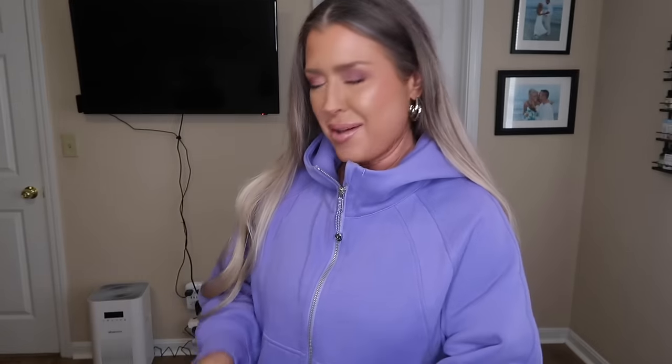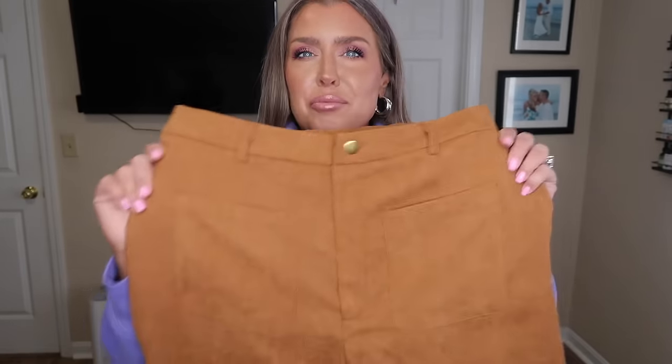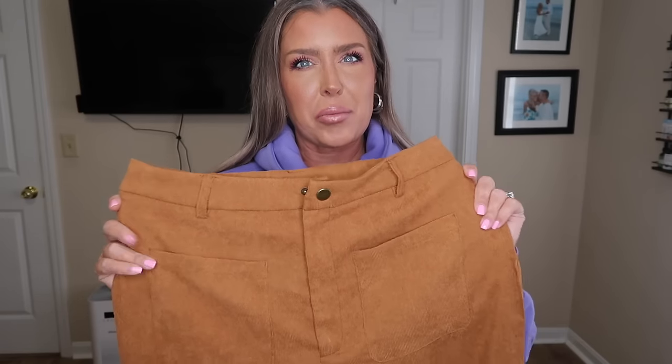They actually sent my order in two different shipments, which had me a little concerned, but false alarm — nothing's missing. So the first piece I'm going to show you: I got this in two different colors. It's a size large. Everything will be linked and listed down below. It's like a soft corduroy in brown — I thought it was going to be a deeper brown, maybe cognac.